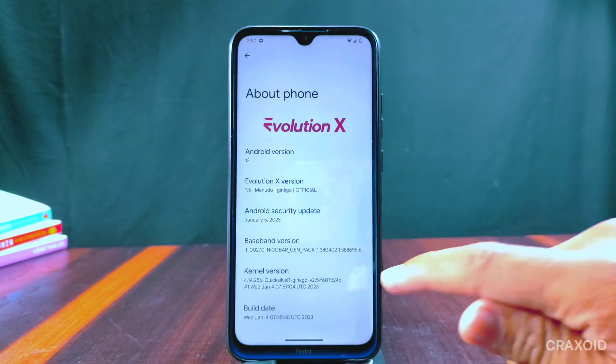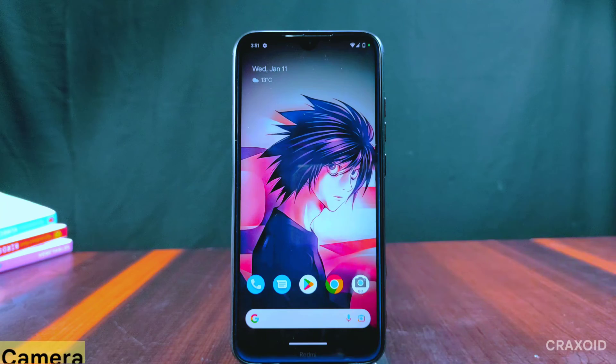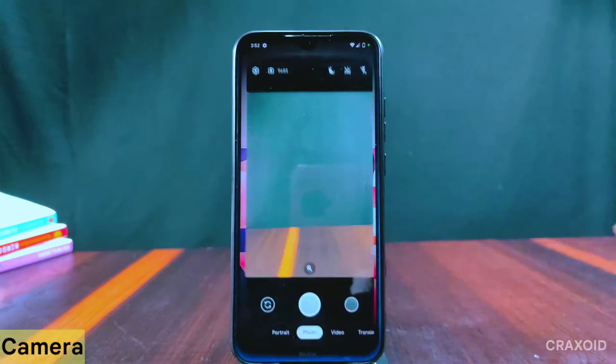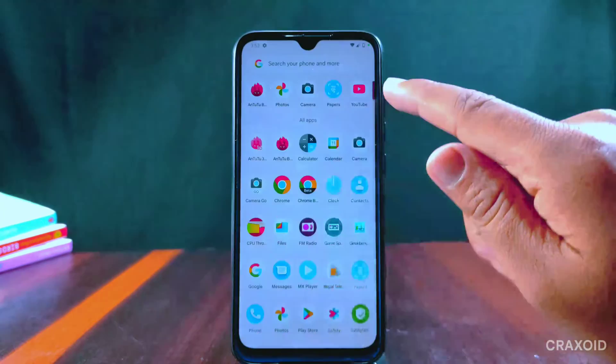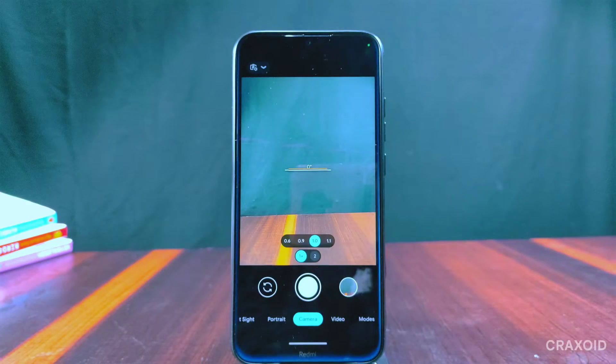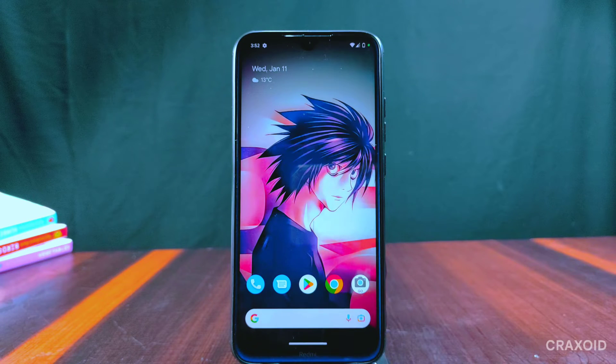It uses the Quicksilver kernel. Talking about the camera, it has GCam Go available with photo, video, translate, and portrait features. You can install the latest Google Camera to access all features. I have installed the latest GCam 8.7 and it is working perfectly. In the previous version Evolution X 7.4 it had Aperture Mi Camera with a 48 megapixel working camera, but now GCam Go is available.